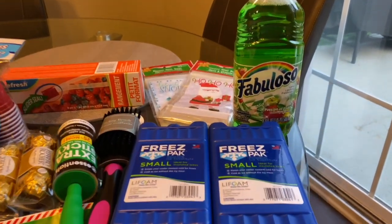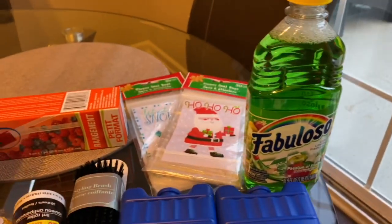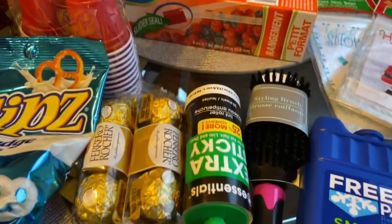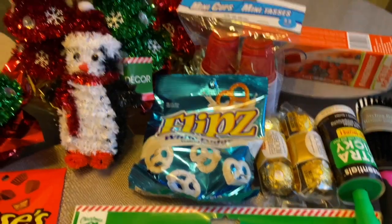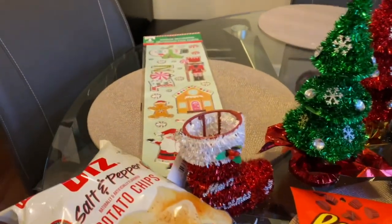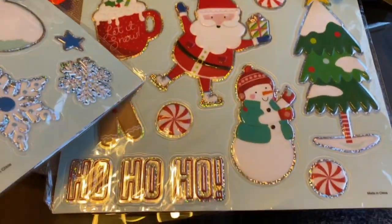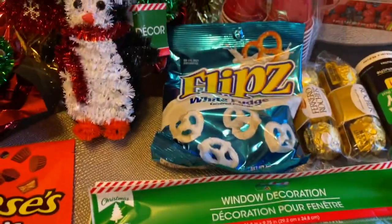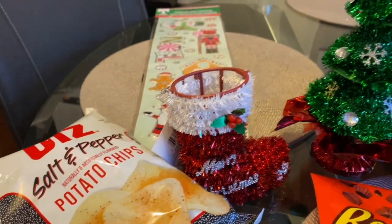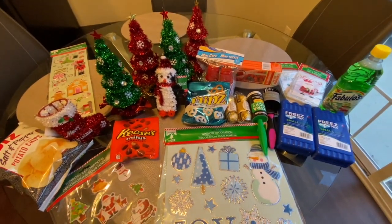This is what I got from Dollar Tree: Fabuloso, ice packs, sausages, Christmas bags, zipper bags, shot glasses for the holidays, a lint roller, chocolate, my pretzels, penguin and Christmas tree decor, Reese's Minis, and little window decals for the front and back windows. This is pretty much what we got. If you don't go to the dollar tree you're missing out on great deals. You don't have to spend a lot of money during the holidays — half the time we throw that stuff away anyway, so why not spend a dollar? Hope you guys enjoyed this video and I'll see you guys in the next one!